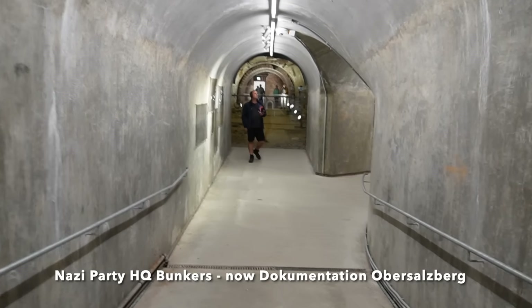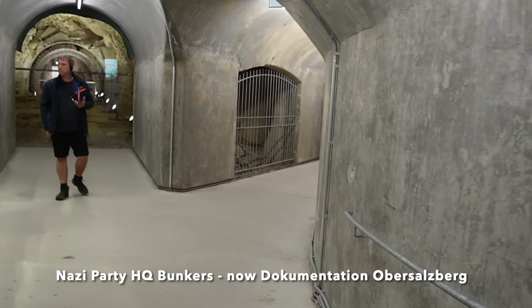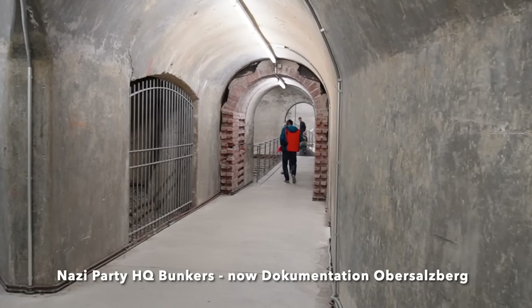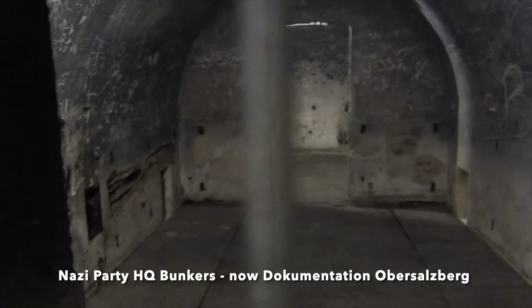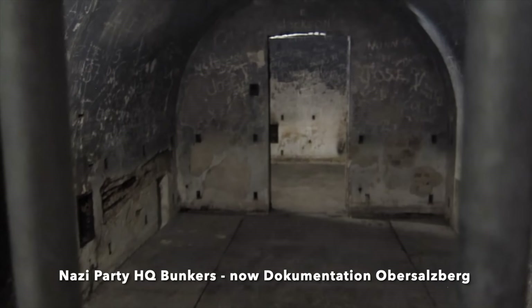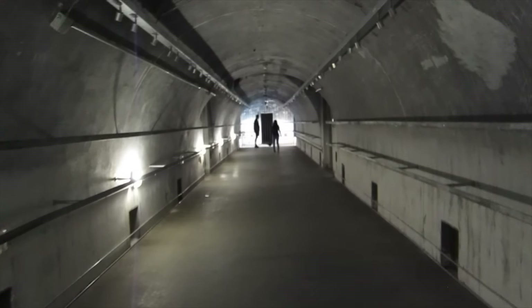Miles of other tunnel systems also exist beneath Obersalzberg, mostly constructed on the orders of Martin Bormann, Hitler's powerful secretary, to provide air raid shelters and an underground headquarters to keep the Nazi state functioning in the event Hitler had decided to decamp to Obersalzberg in the last weeks of the war.